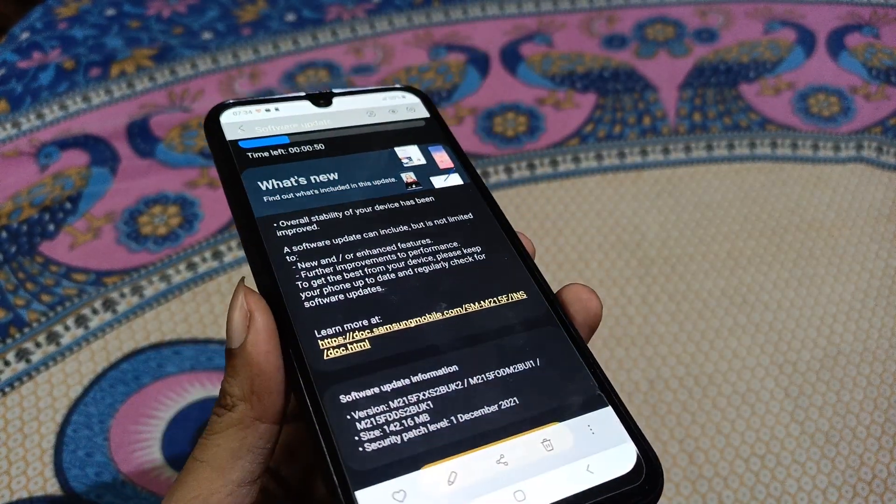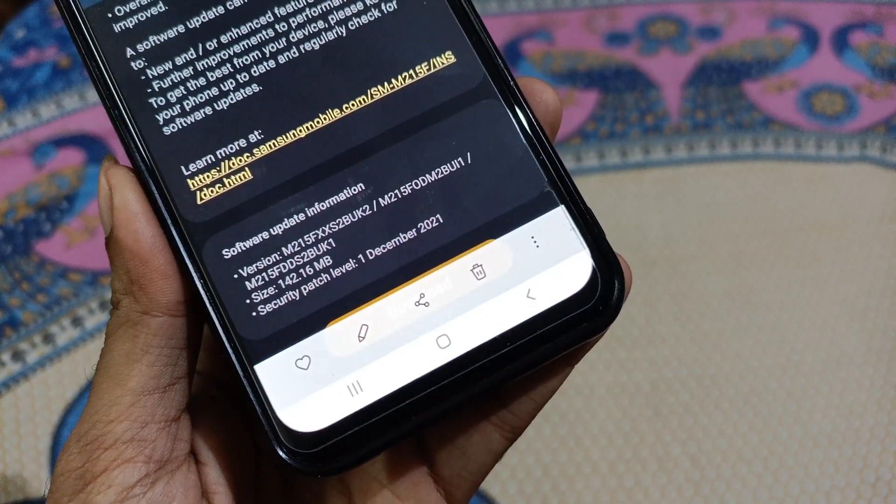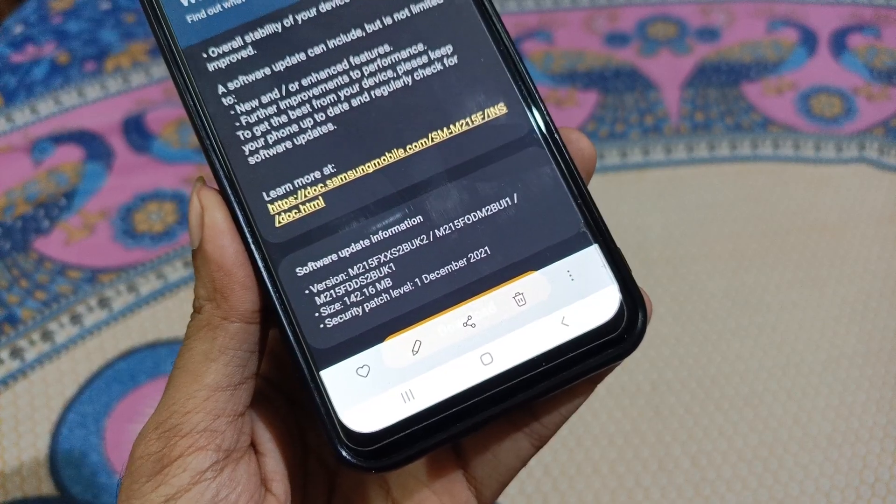Hello guys, we are looking at the Samsung Galaxy M21. We are going to cover a software update. This software update size is 142.16 MB for security patch level 1st December 2021.